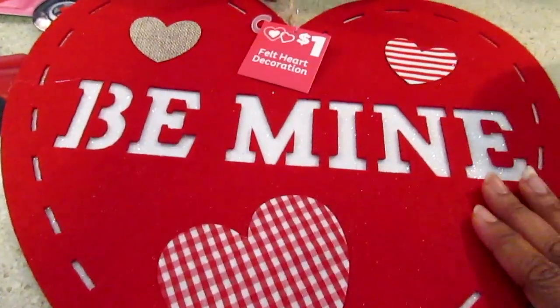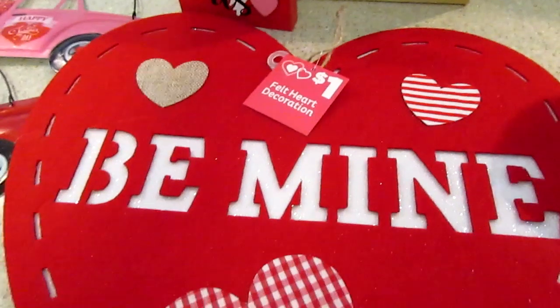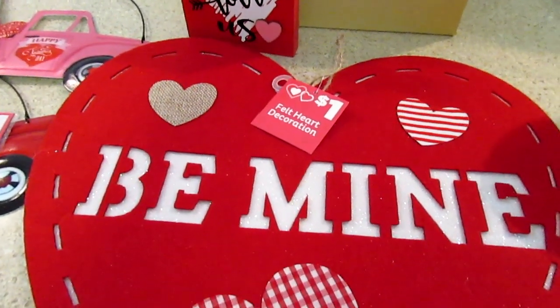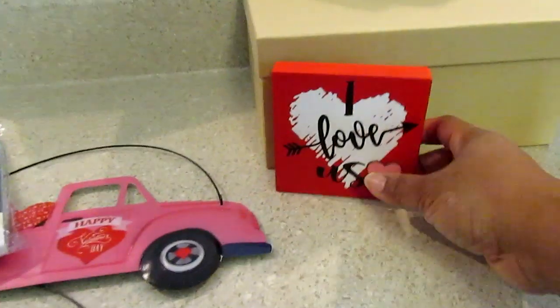I also got this 'Be Mine' felt heart and it's only a dollar. These little heart pieces are good to just hang up, but you can also place it inside a wreath, use the string that's already connected or your own string, loop it through, and you instantly have a little decorated wreath — something quick and easy you can put on your door.